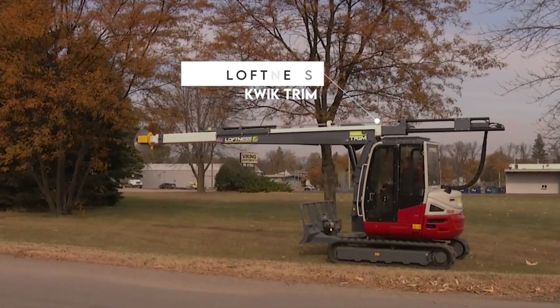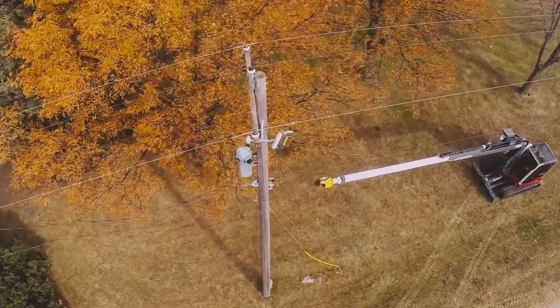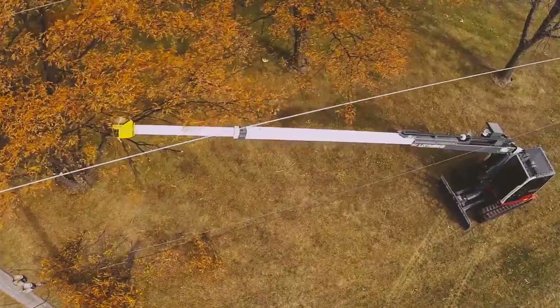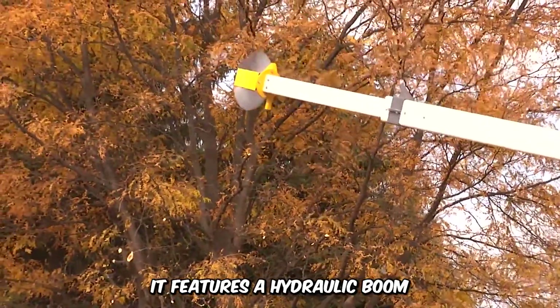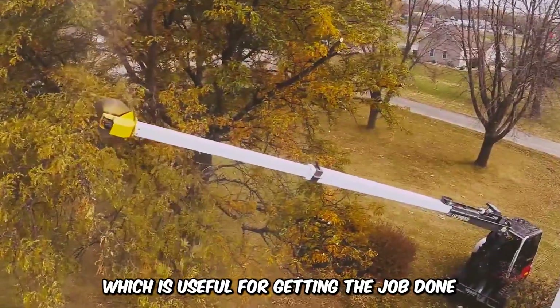The remarkable 53-foot reach of the Loftness Quick Trim Machine makes it a great tool for dealing with unwanted tree branches and for trimming trees and other forms of greenery. It features a hydraulic boom and an adjustable sharp cutting head, which is useful for getting the job done.